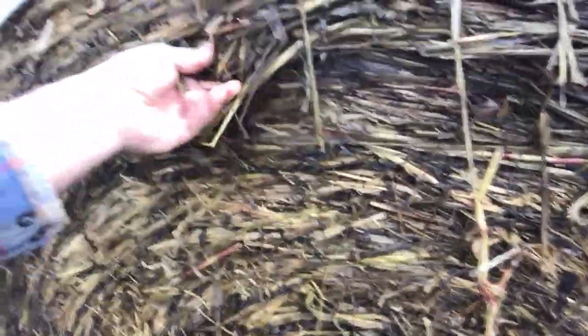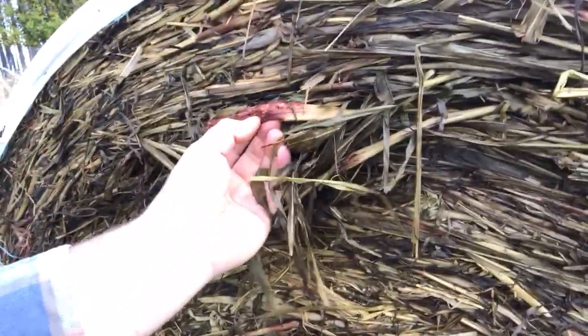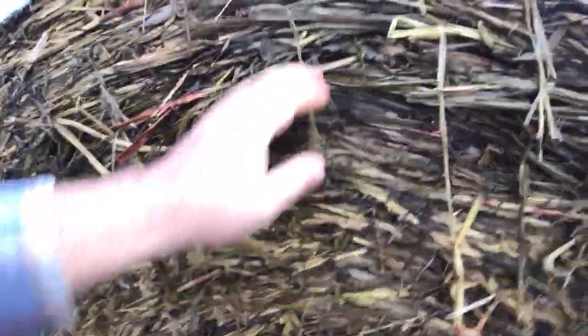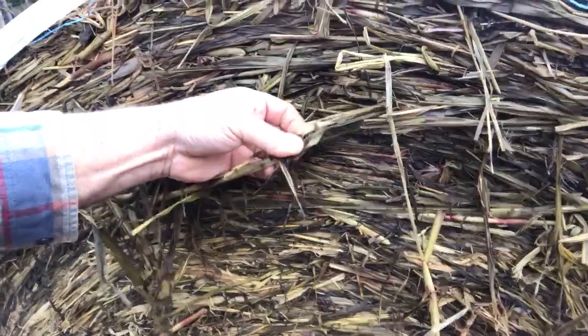Wow, I wish you could smell that. Holy crumps almighty. The stems just break right apart. There's nothing too stocky about them. They'll just chew right through that. Well, we're going to find out.